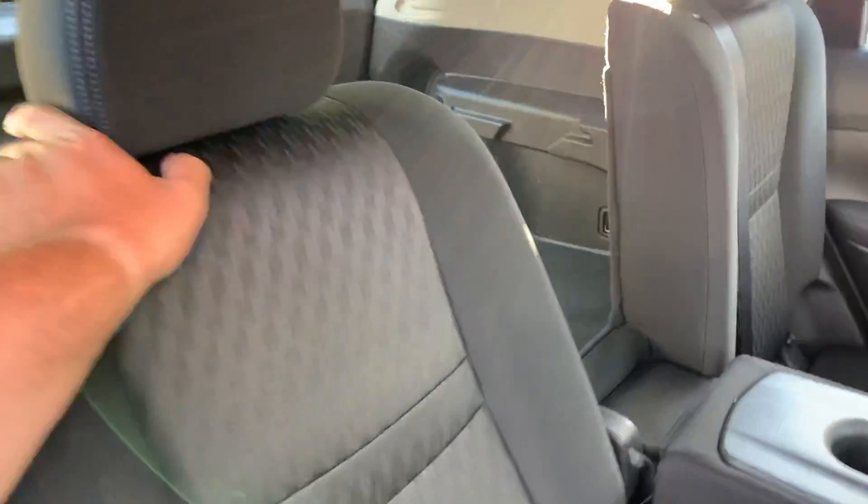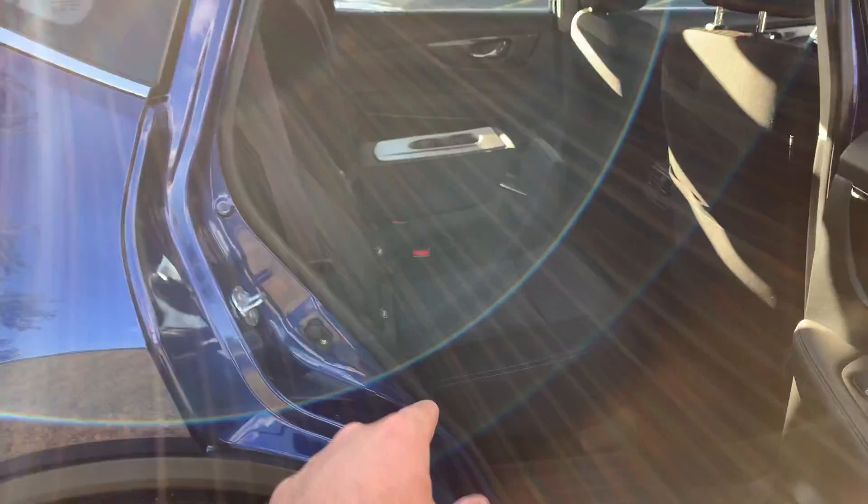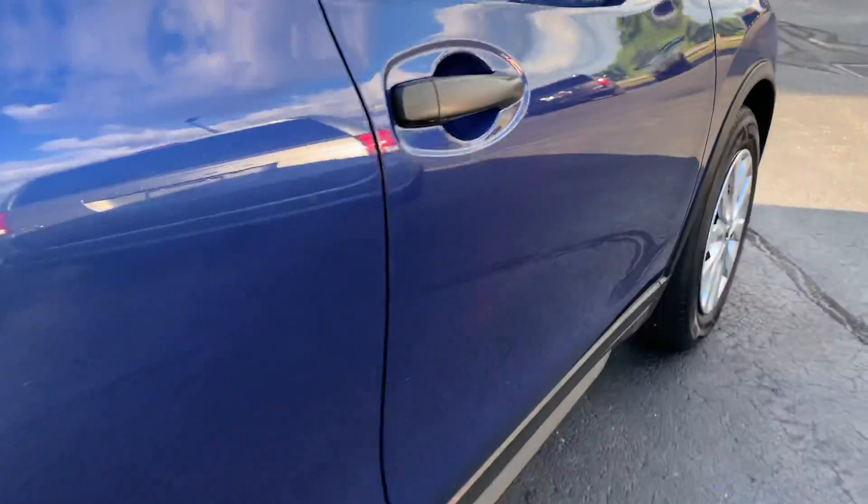The seats recline so you can get a lot more comfortable back here — just pull this lever and boom, look how much more comfortable it is. Side and curtain airbags, nice child seat anchors down there. Here's a shot down this side.